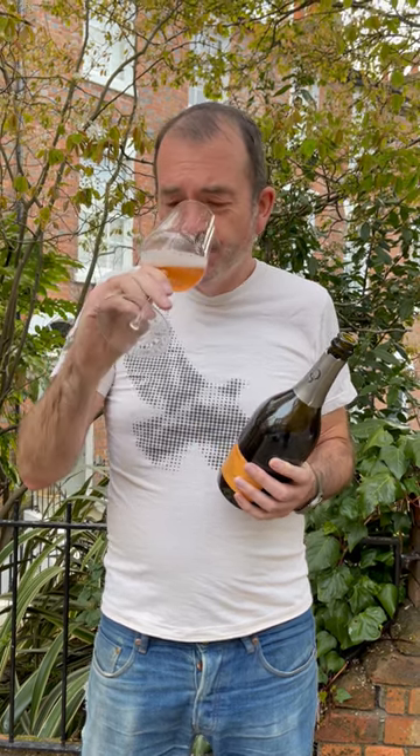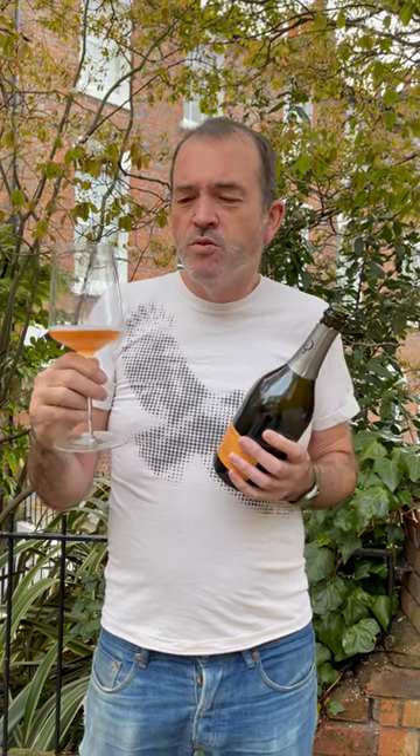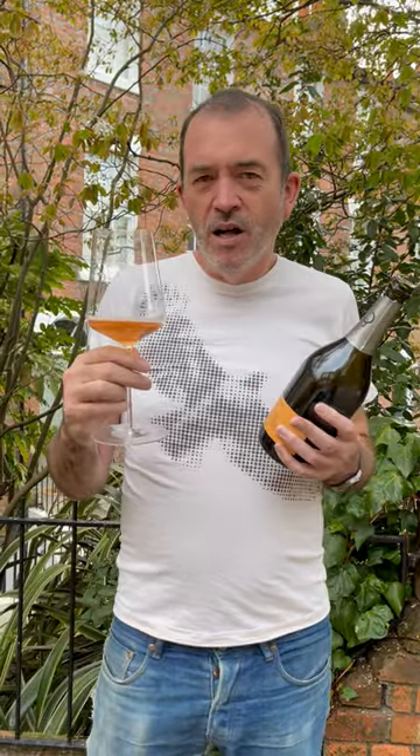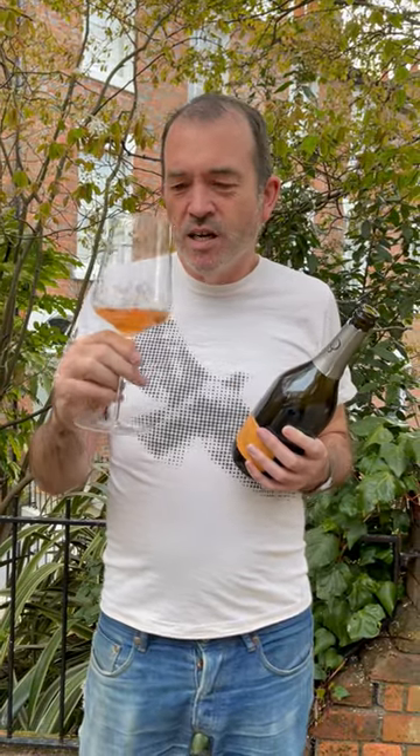It's really nicely balanced. The acidity is nice, but it marries perfectly with the dosage. And there's also this little bit of toastiness from the autolysis that integrates very well with those red fruit flavours. Really nice wine.